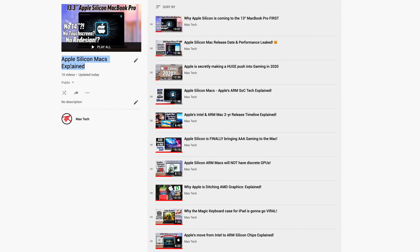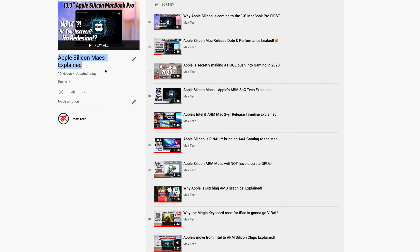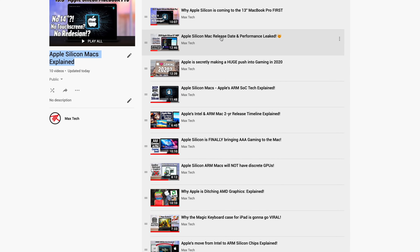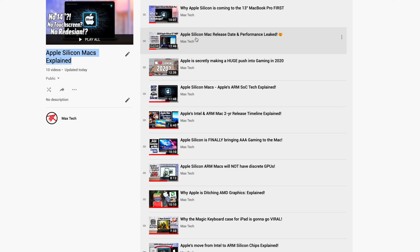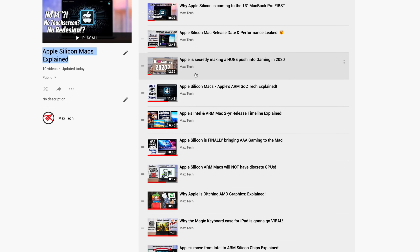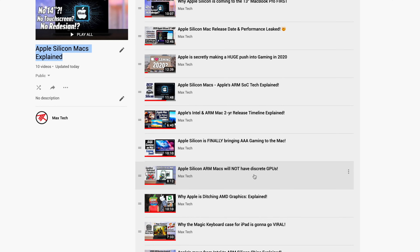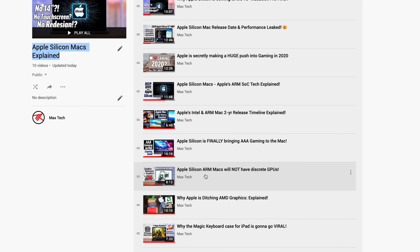I just created a new Apple Silicon Macs Explained playlist that I'll link to at the end of this video. It covers things like how the new chips will work, why this is gonna revive gaming on the Mac, why Apple Silicon won't have discrete GPUs, and much more, so definitely check that out after this video is over.